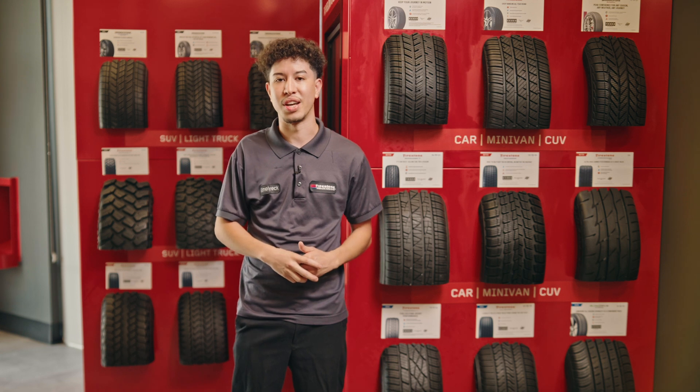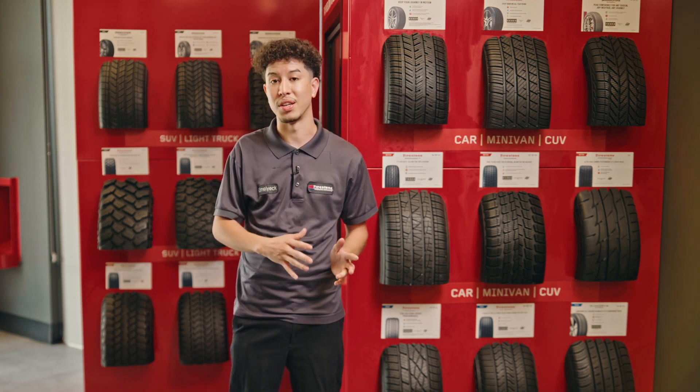To find the correct tire size for your vehicle, once you open the driver's door, there will be a yellow sticker with the correct size. This ensures no fitment issues — it's what the manufacturer designed for your vehicle.